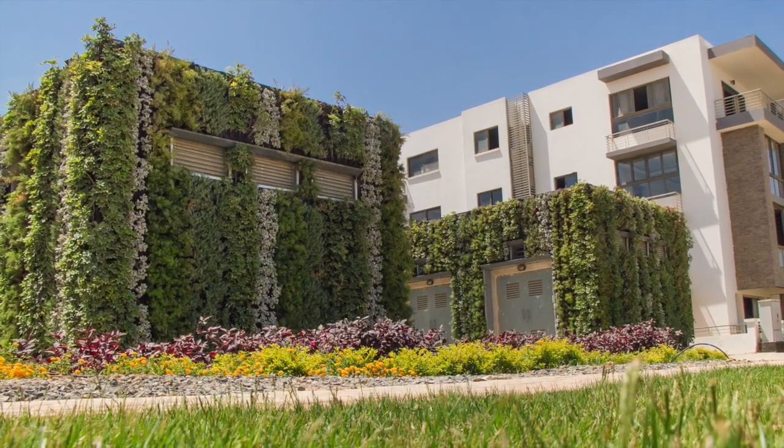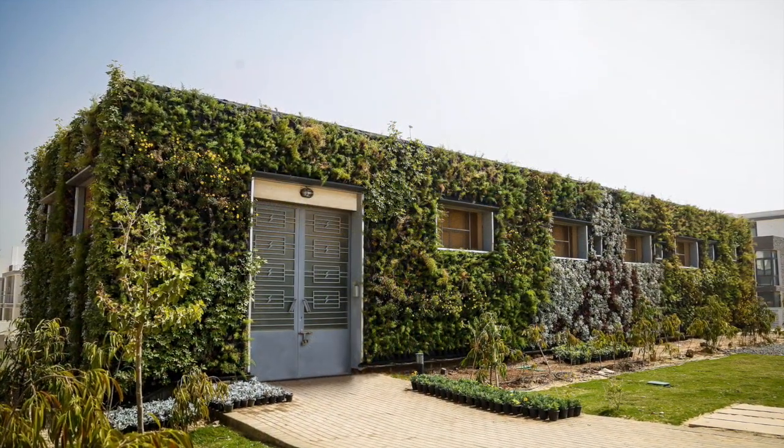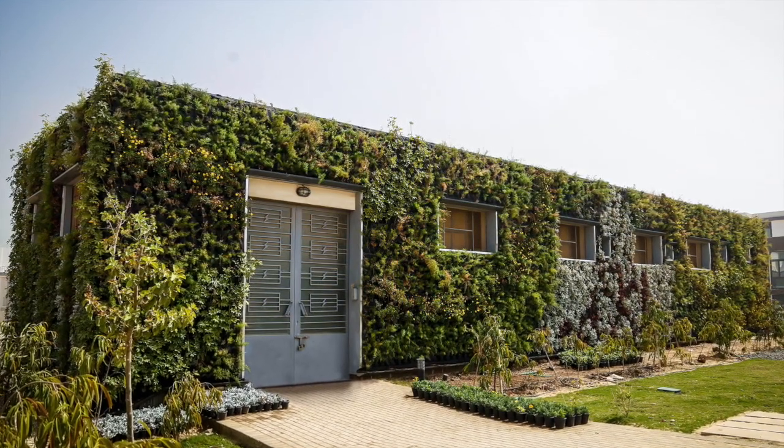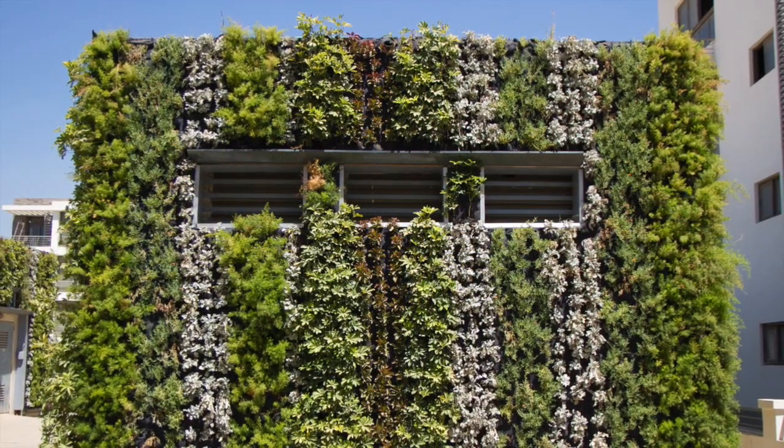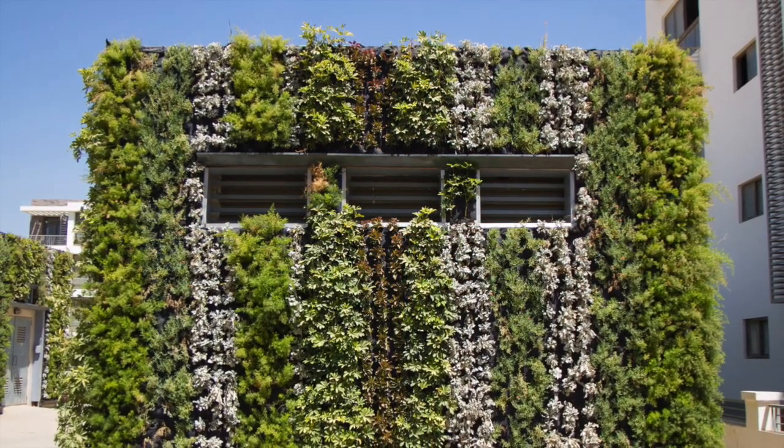The objectives of the Tak Sultan generator room green walls were to cool the microclimates around the generators, reduce sound pollution, blend the buildings with the landscape, and improve the experience through design and nature.